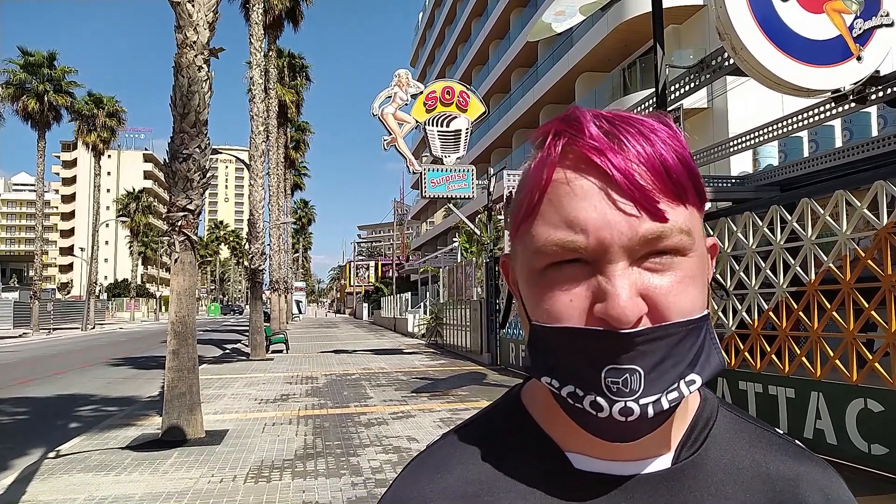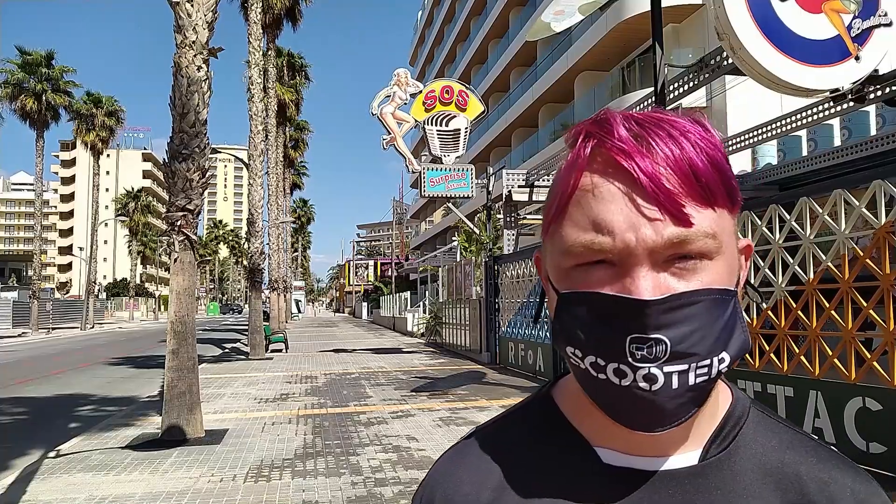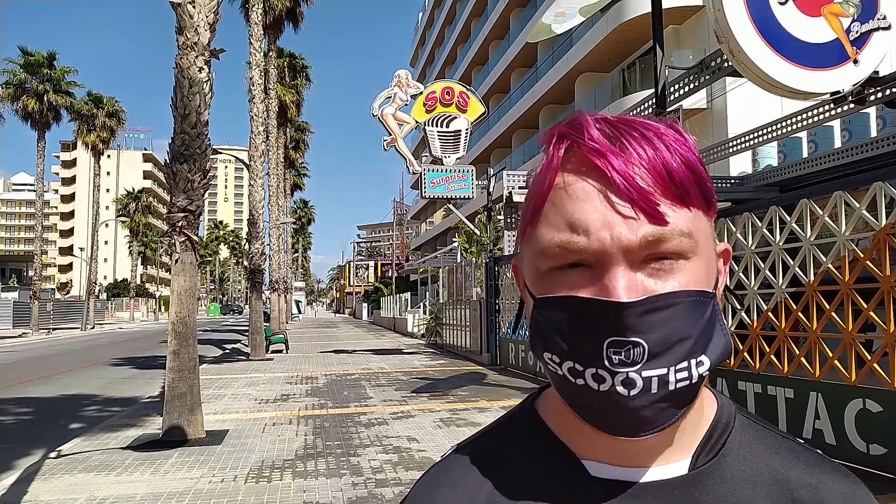So today we've been asked to go have a look at Hotel Venus. I believe it's the Survey Group Hotel, so let's go have a look.